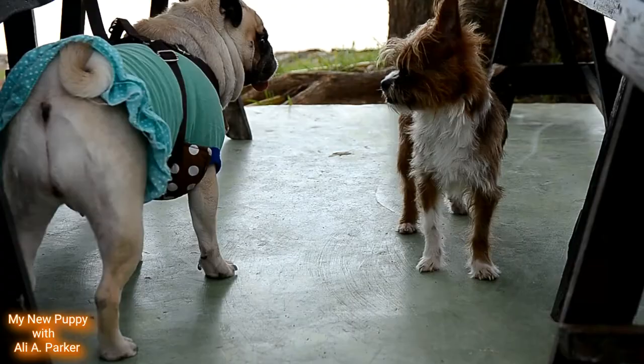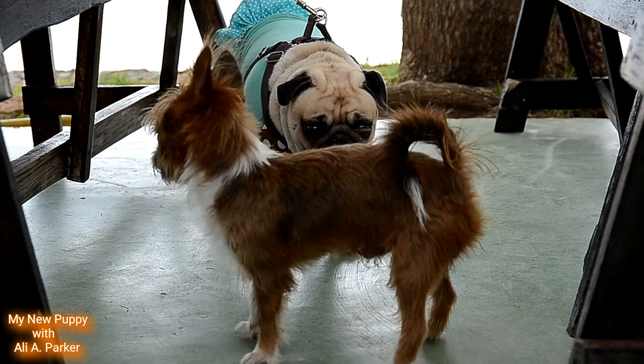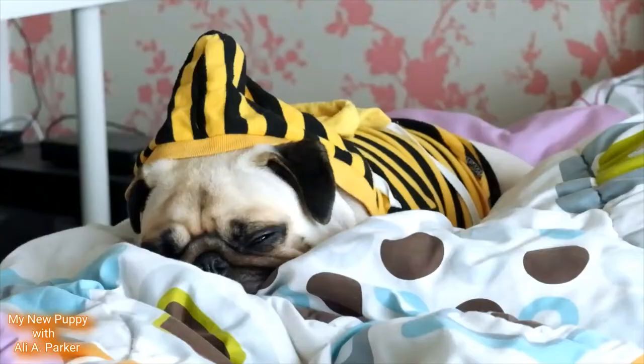Now these dogs are great with children and their family. And they're also good if you have other dogs.